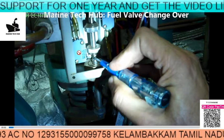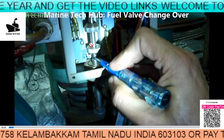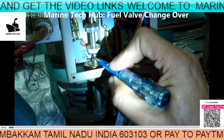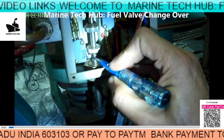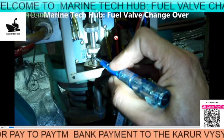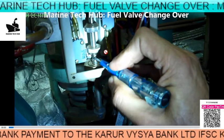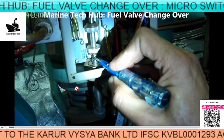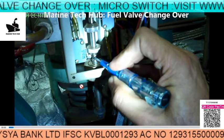So when we changed over from heavy oil to LSMGO, we didn't get an indication whether the valve actually changed over or not. The indication was not coming on the engine control room. It is very important for engineers to make sure that the valve actually opens. You can see here it has moved down, so you have to verify the valve is opening or not.